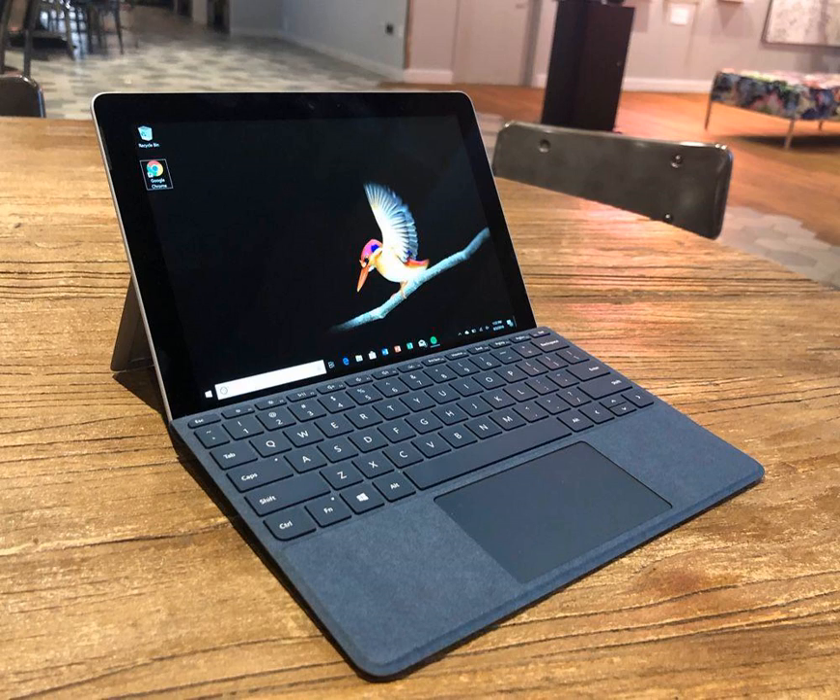It's as if Microsoft's head of hardware Panos Panay somehow got a hold of the shrink ray from 'Honey, I Shrunk the Kids' and decided to skip the kids part and just shrink the Surface Pro.